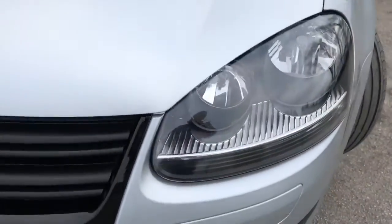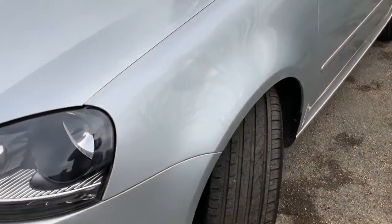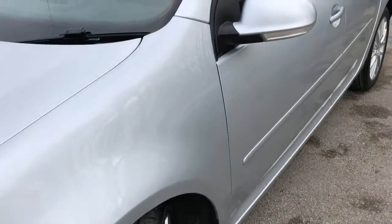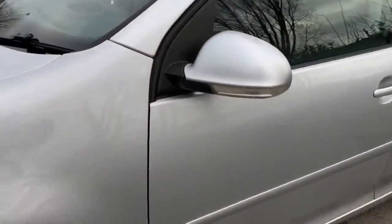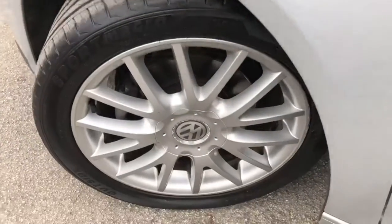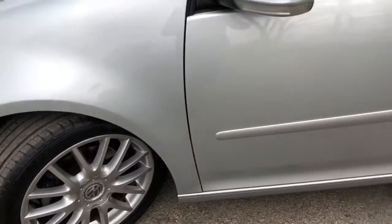This vehicle has got a full service history. The service history consists of 7 stamps. The last one was done at 68,127 miles and that was on the 20th of July 2017. This vehicle also has a timing belt and water pump fitted, and that was at 42,404 miles on the 27th of June 2014.